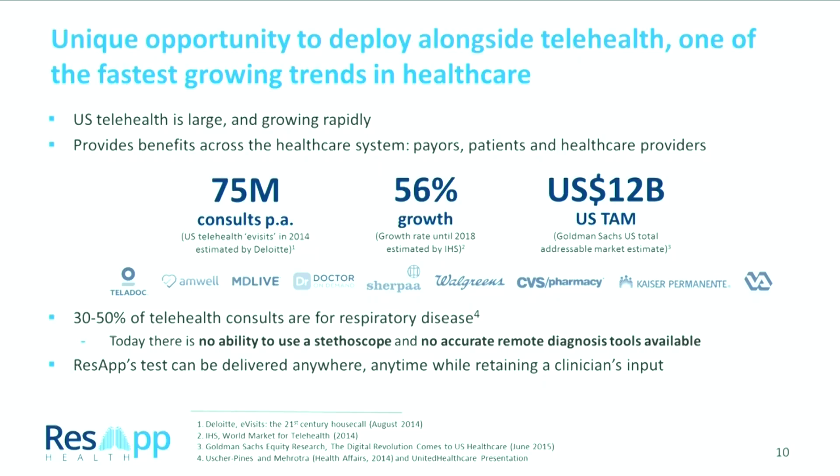About 30 to 50% of telehealth consultations are for respiratory disease, and the big issue is that a doctor cannot use a stethoscope during that consultation. They don't really have the ability to form an accurate diagnosis during that telehealth session, so they have to send the patient in for a chest x-ray, blood test, etc. We provide the opportunity for telehealth clinicians to make an accurate diagnosis during that session and get the patient better basically straight away.